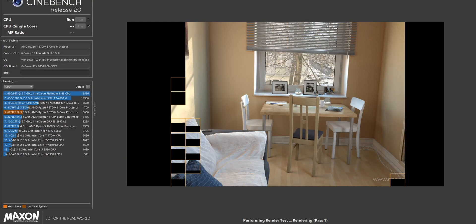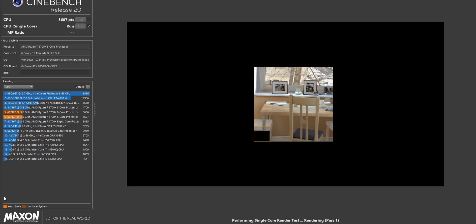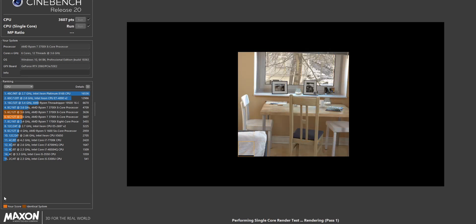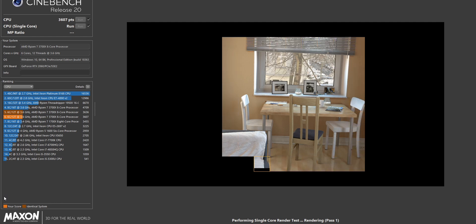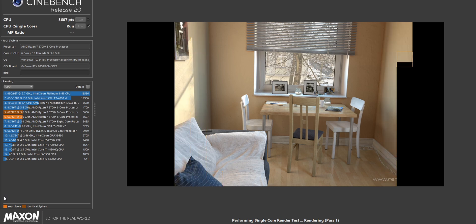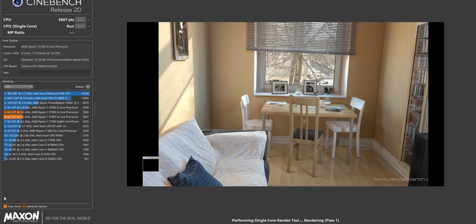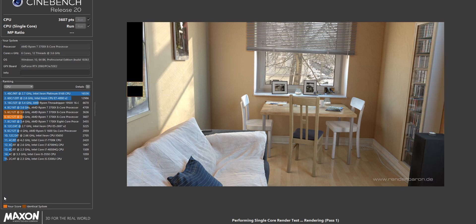If you don't believe me, I totally get it — that's why I ran and will provide multi-core and single-core tests on Cinebench R20. Feel free to compare them to your favorite YouTuber or tech news outlet. I'll be leaving a few that I follow down in the description box below so you can compare my results with theirs.